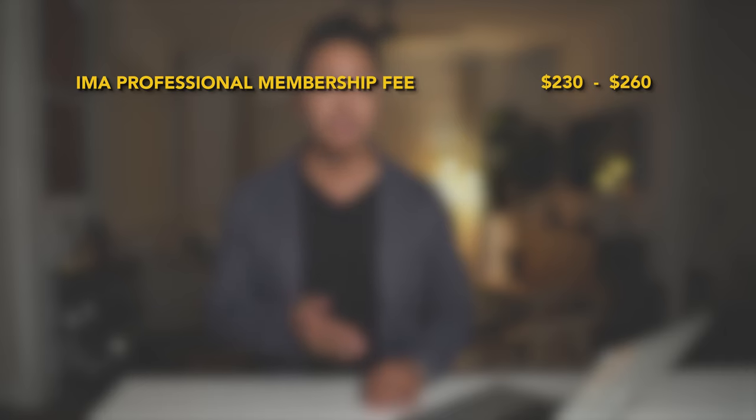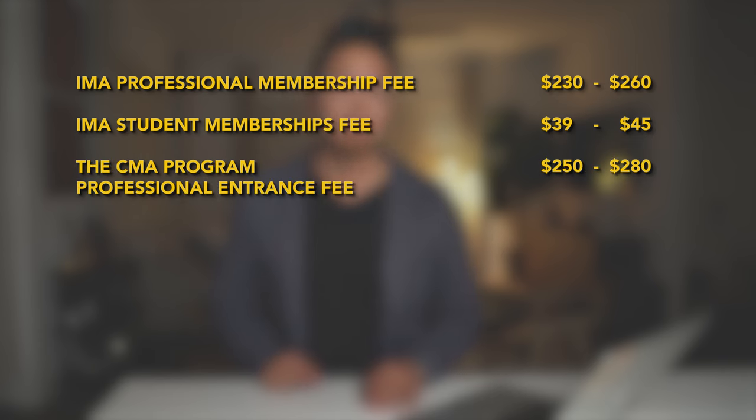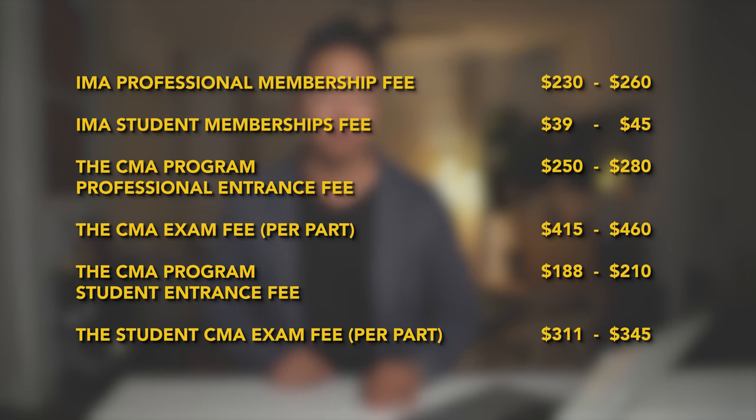IMA membership fees and CMA program fees are increasing in 2022. Beginning in March 2022, the IMA membership fee will increase from $230 to $260, and student membership will go from $39 to $45. Also in March 2022, the CMA program entrance fee will increase from $250 to $280, and the CMA exam fee will increase from $415 to $460 per part. For students, the entrance fee will increase from $188 to $210, and the CMA exam fee will increase from $311 to $345 per part.